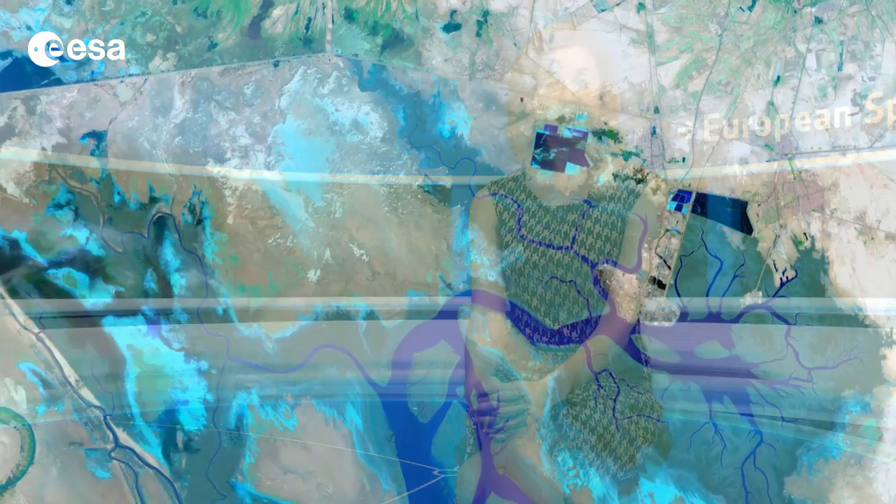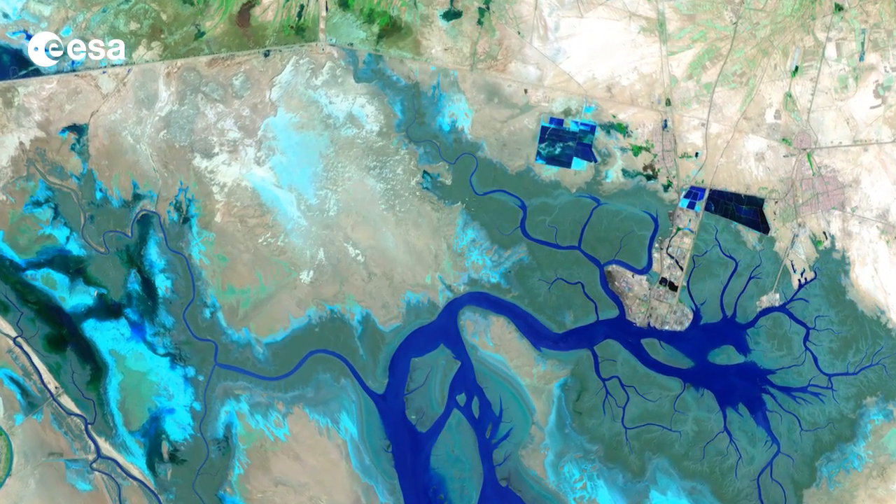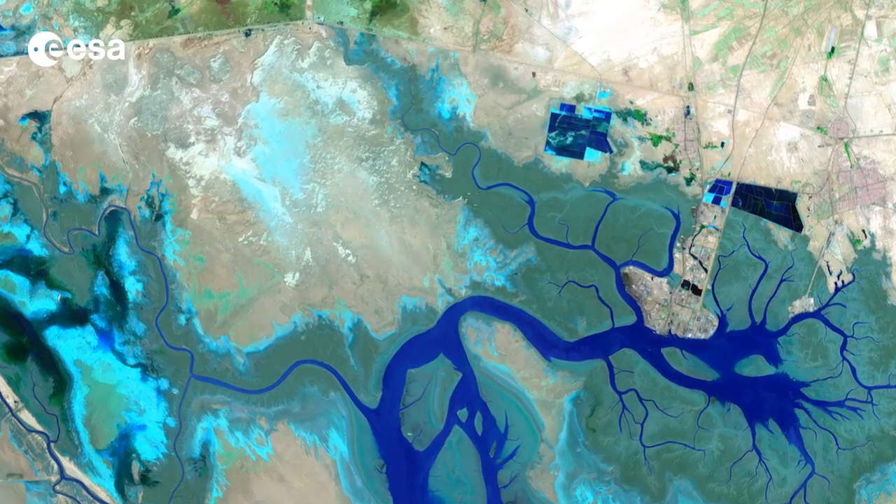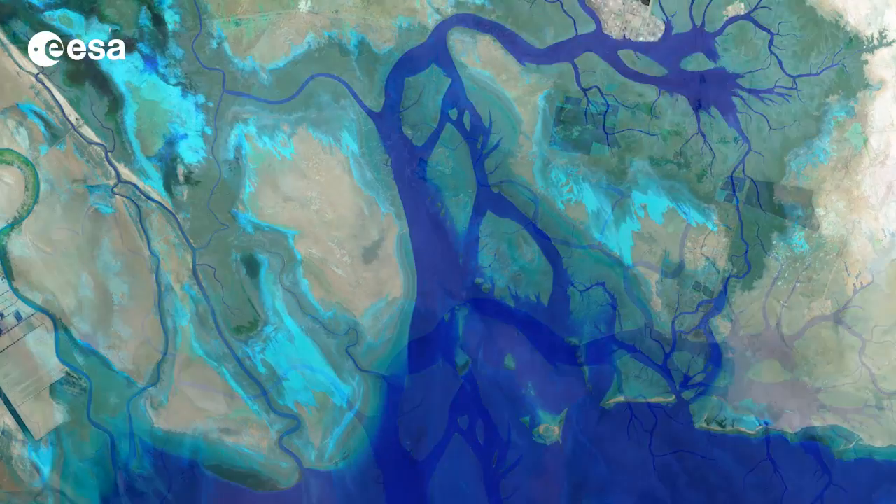Hi, I'm Kelsea Brennan-Wessels and welcome back to Earth from Space on the European Space Agency Web TV. This image acquired over the Middle East shows the northern end of the Persian Gulf, along with the border of Iran and Iraq and the mouth of the Shat Al Arab River.